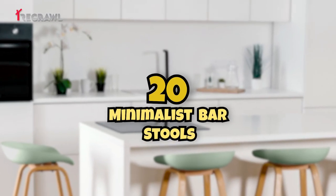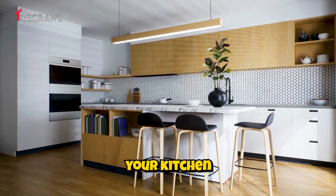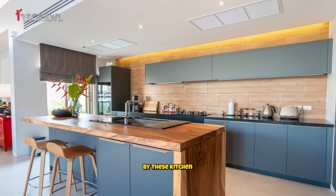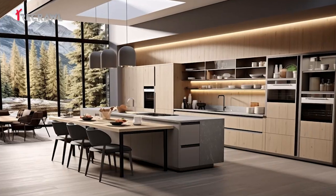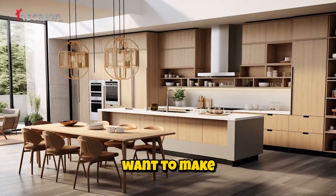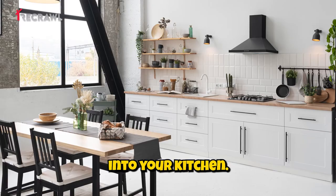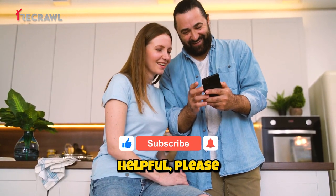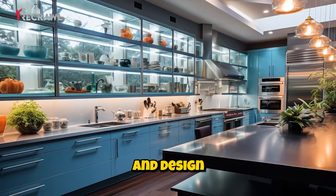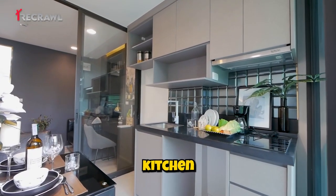Minimalist bar stools: select sleek and minimal bar stools with clean lines to complement your kitchen island or bar area. We hope you've been inspired by these kitchen remodeling ideas for a modern look. Whether you are planning a full-scale renovation or just want to make a few updates, incorporating some of these design elements can breathe new life into your kitchen. If you found this video helpful, please give it a thumbs up and remember to subscribe for more home improvement and design inspiration. Thanks for joining us and best of luck with your modern kitchen transformation.